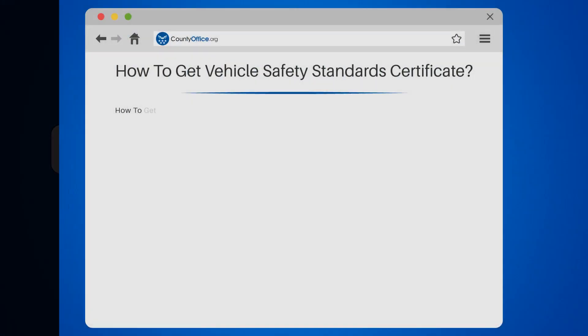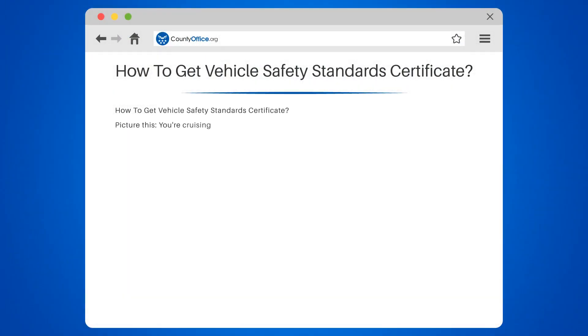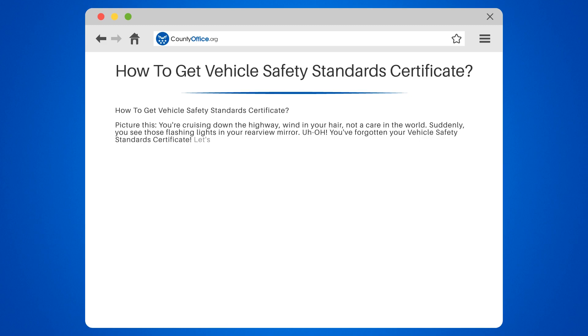How to get a Vehicle Safety Standards Certificate. Picture this: you're cruising down the highway, wind in your hair, not a care in the world. Suddenly, you see those flashing lights in your rearview mirror. You've forgotten your Vehicle Safety Standards Certificate.